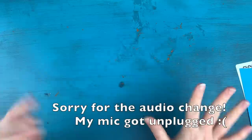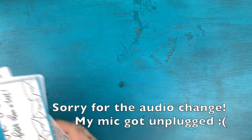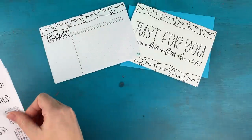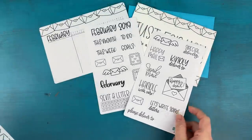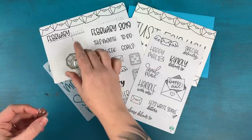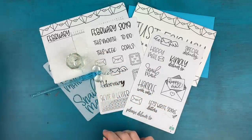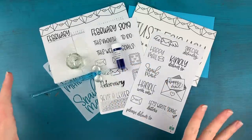That is this month's box! Let's take a look at everything together: we have our greeting card, our habit tracker, our monthly sampler, our happy mail stickers, our happy mail stencil, and my absolute favorite — the glass dip pen set, which includes the little ink well, the pen stand, the pen itself, and your ink sample from Goulet Pens.